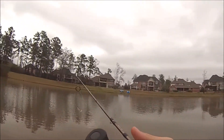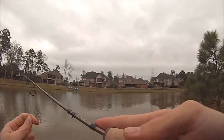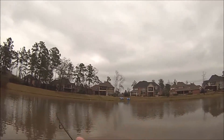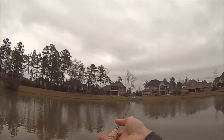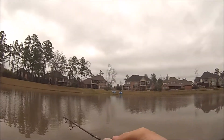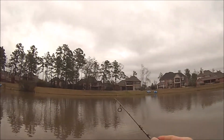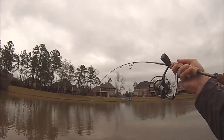If you guys have any awesome ultralight setups, techniques, or lures you want to tell me about, let me know. I really enjoy fishing with any technique possible — from fly rods to conventional tackle to this little short rod. It's really just a step above an ice rod; my ice rod is actually more stout than this. This is a real light action rod.